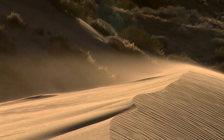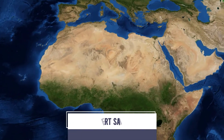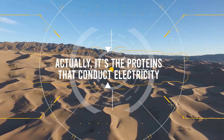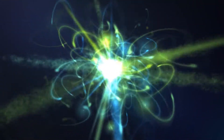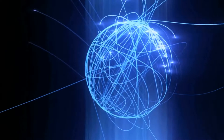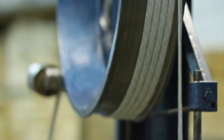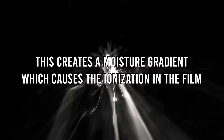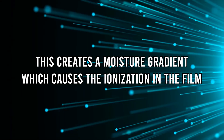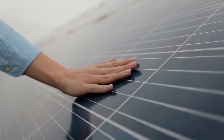AirGen can also generate power in areas with the lowest humidity rates, such as the Sahara Desert, which shows its extreme capability. It's the proteins in the nanowires that conduct electricity. The film is placed between electrodes and exposed to air; pores in the film absorb atmospheric moisture, creating a moisture gradient that causes ionization in the film. In this way, the electricity produced is pollution-free and relatively cheap, meaning AirGen doesn't need wind power or solar energy.